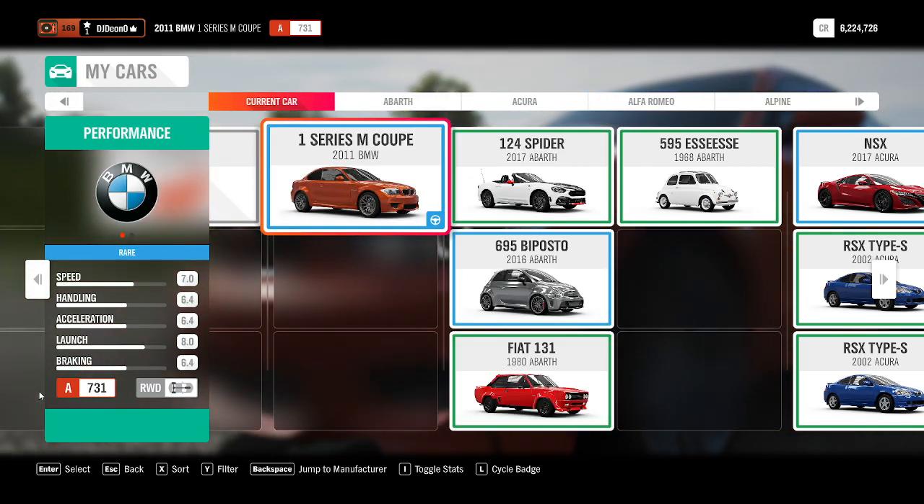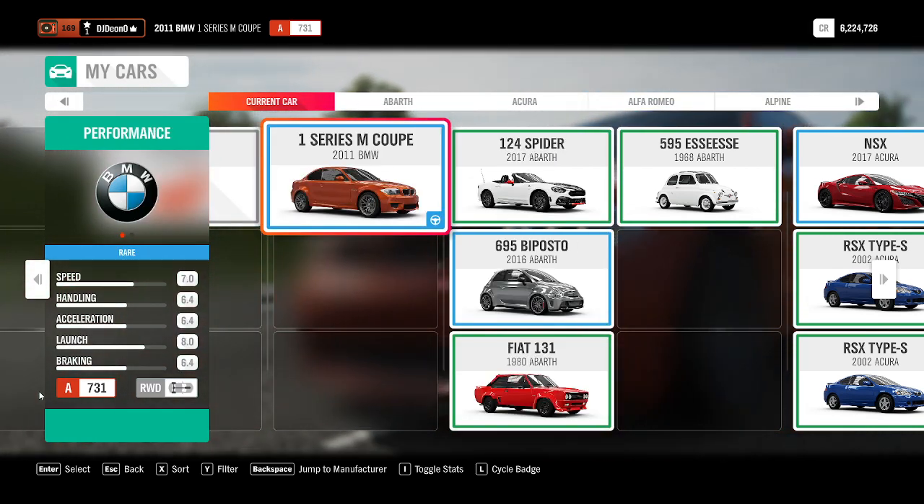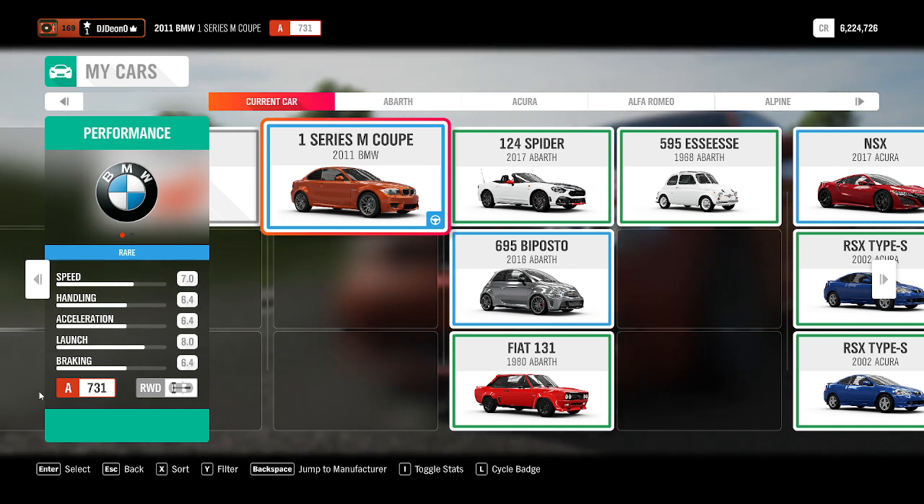Legends, welcome back to another episode where I test every single vehicle that I can find in Forza Horizon 4. This is the first of the BMWs, and it's quite appropriately named. It's a 2011 BMW 1 Series M Coupe. I got it from either a wheelspin or from an event — I can't really remember, but I have never driven this vehicle in the game, so it's going to be a first for me.